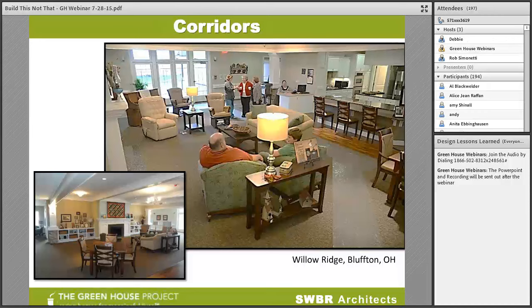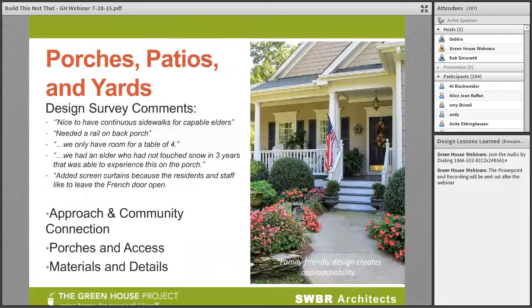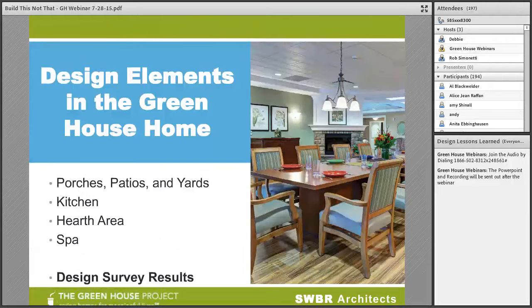This wraps up the top five hurdles related to regulations and strategies that we've used to create success. Now let's hear from Rob Simonetti and the design elements associated with the Greenhouse Project. Thank you, Debbie. There are so many design elements to look at in a greenhouse home, and today we'll look at just a few — mostly in the context of the design survey results. Last year the Greenhouse Project sent out a survey to all of its adopters asking simple questions about what has worked, what hasn't worked, what would you do again, and what would you not do again. There's a lot of useful information that came back to help move future projects forward.